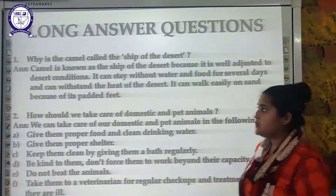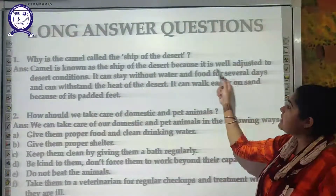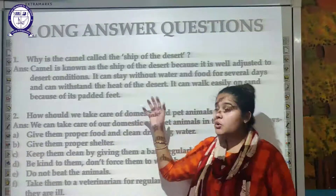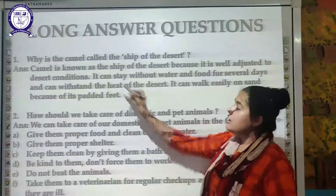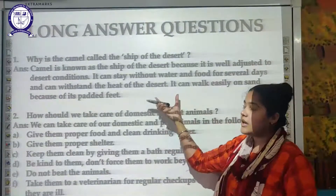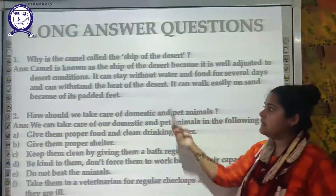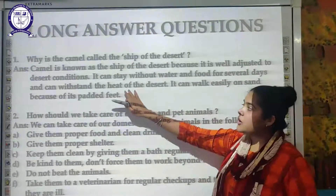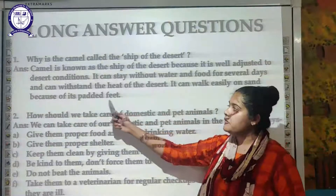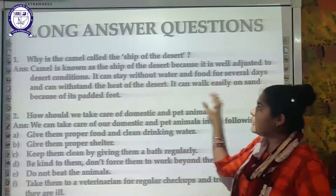Long answer question: why is a camel called the ship of the desert? The camel is called the ship of the desert because it is well adjusted to desert conditions. It can stay without water and food for several days, which helps it survive in the desert. It can also withstand the high heat of the desert. Additionally, it can walk easily on the sand because of its padded feet.